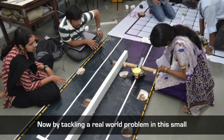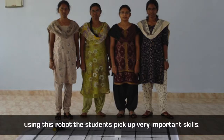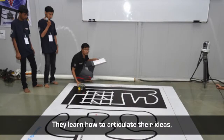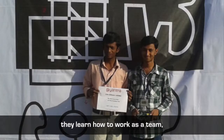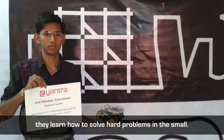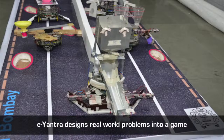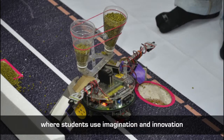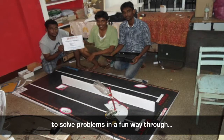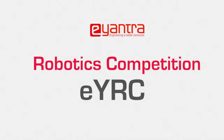By tackling a real world problem in the small using this robot, the students pick up very important skills. They learn how to articulate their ideas, they learn how to work as a team, they learn project management and they learn how to solve hard problems in the small. E-Yantra designs real world problems into a game where students use imagination and innovation to solve problems in a fun way through the E-Yantra robotics competition.